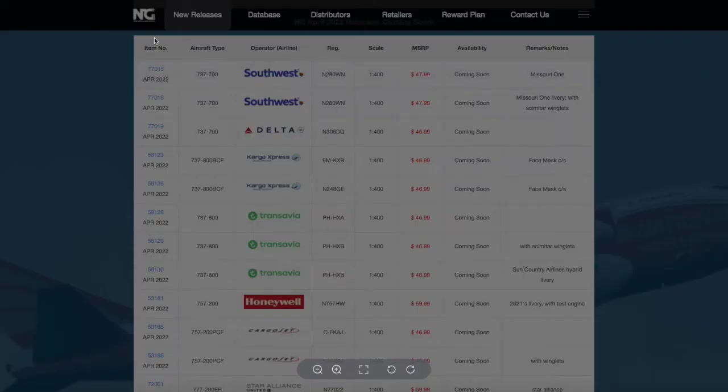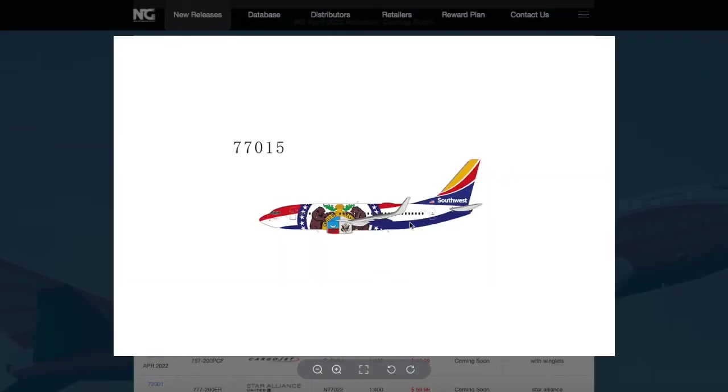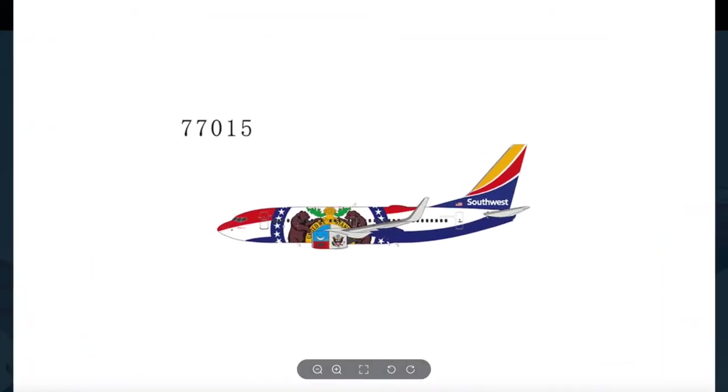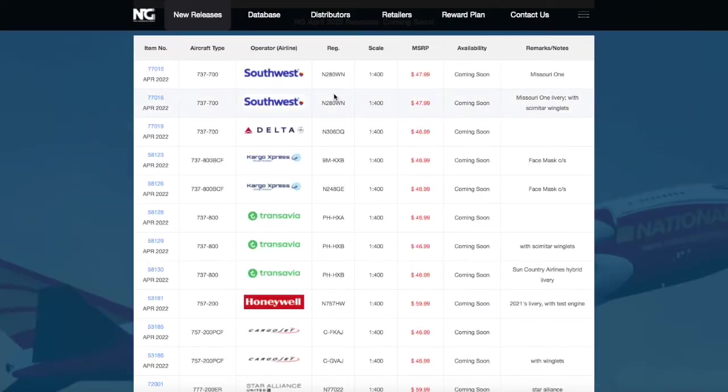Starting off here, we have two Southwest 737-700s. One of them is in the Missouri 1 livery. NG have changed their website. The registration on this model is N280WN, and it's going to 1:400 scale and it's $47.99.